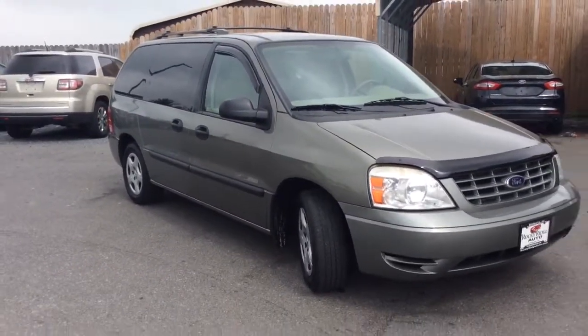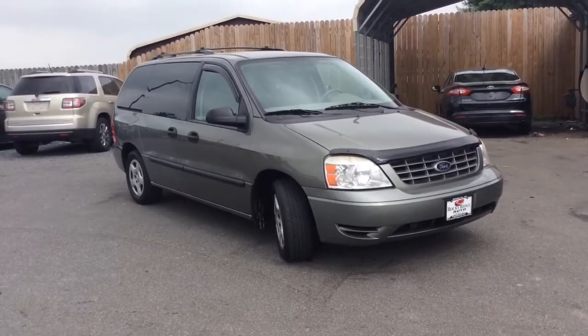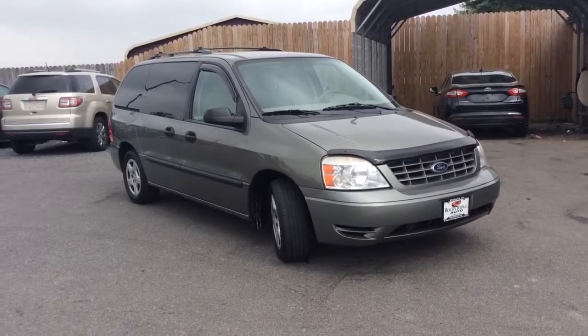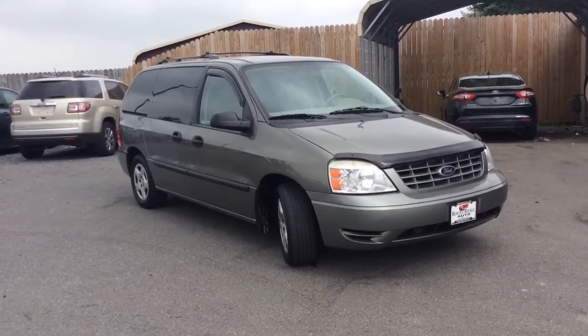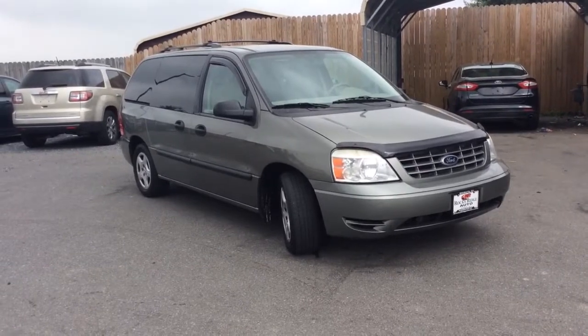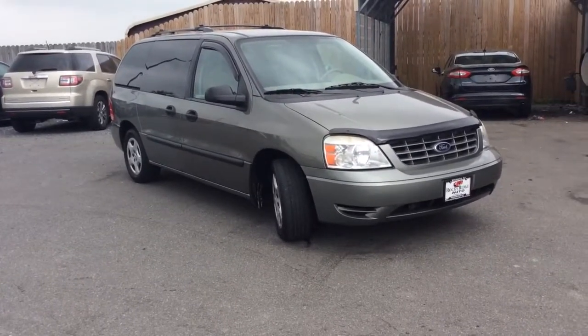Nice clean 2004 Ford Freestar, just 103,000 miles on it, comes service inspected and ready to go. If you have any further questions, 717-733-8985 is the phone number — you can ask for Travis or Jesse, we are the two salesmen here. We would love to help you out. We can assist you with low rate financing options, we have great deals available on extended warranties, and we also accept trade-ins. Thanks a lot, we're looking forward to meeting you. Have a great day.